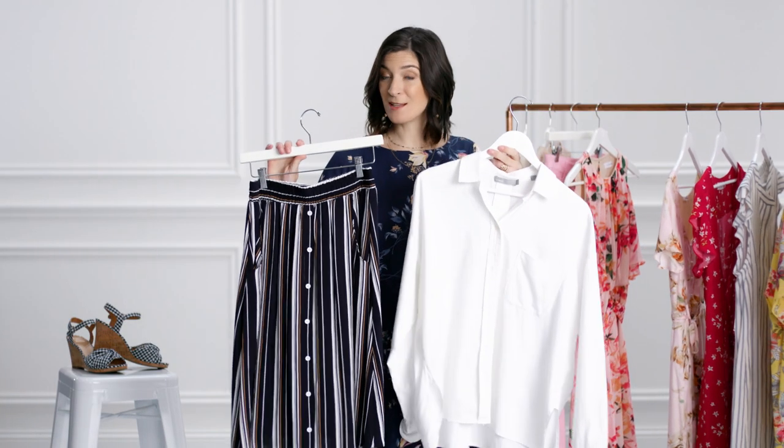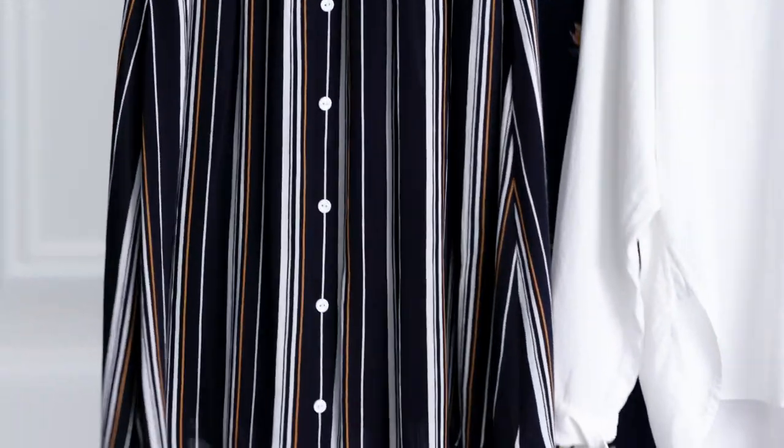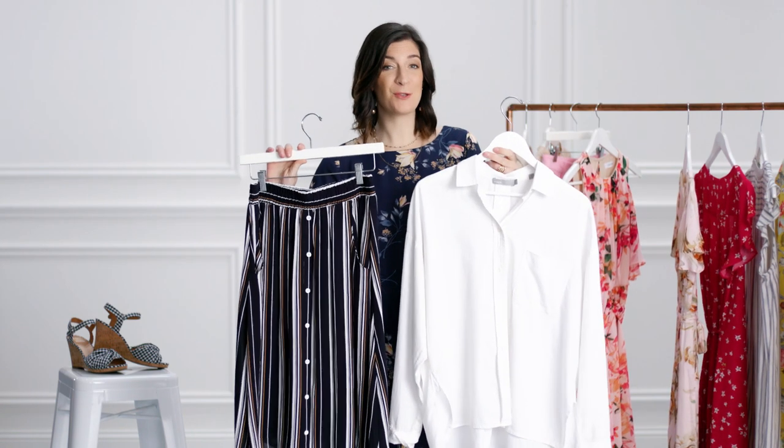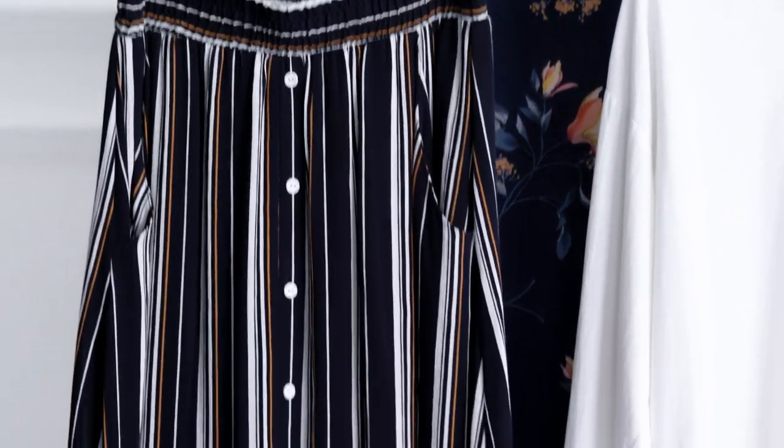Separates might not be the first ensemble that comes to mind, but they're a comfortable and on-trend option for when you're attending a graduation. For a streamlined look, pair a neutral cotton top with a printed swingy skirt.